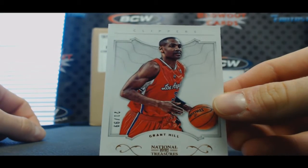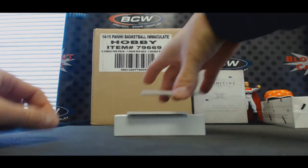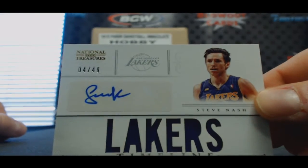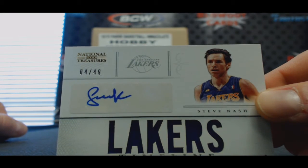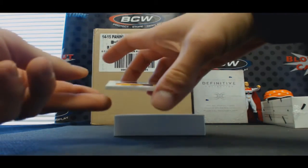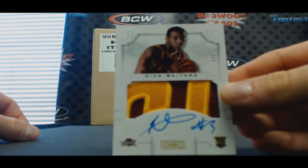Dang. All right, Grant Hill to 99. Timeline material signatures — Steve Nash to 49. Man, I thought we hit an absolute monster here. It's still a really nice card, number five of five. Platinum wrap — Deion Waiters.